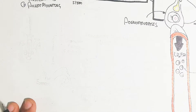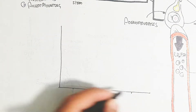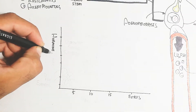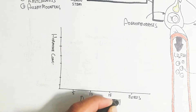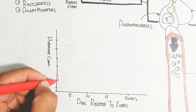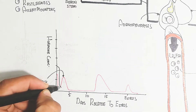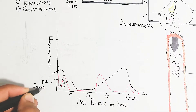Let's understand this via a graph. The vertical axis shows hormone concentration while the horizontal axis shows days relative to estrus. We will understand every type of hormone that regulates the estrus cycle. The red color shows that follicle-stimulating hormone is released before ovulation, and during ovulation it decreases slightly.